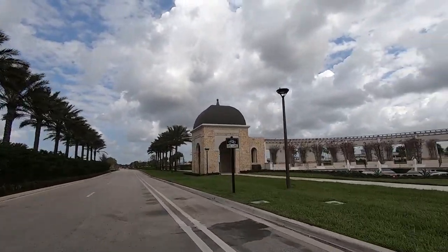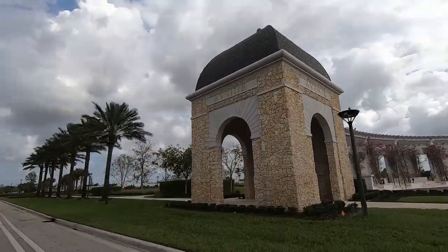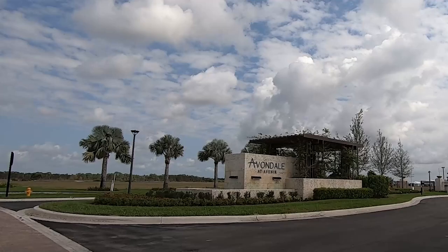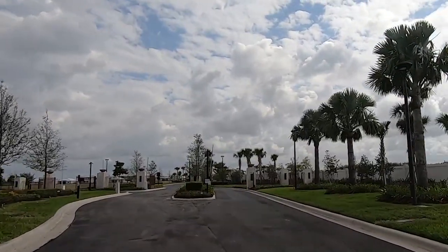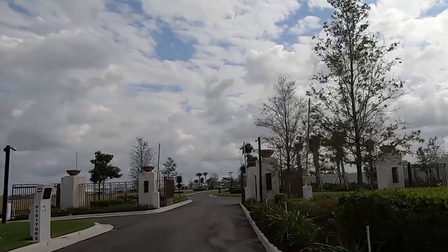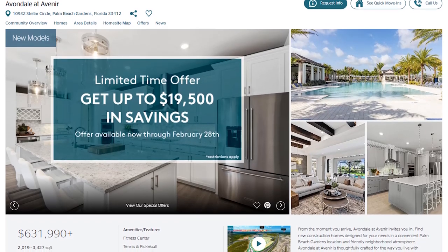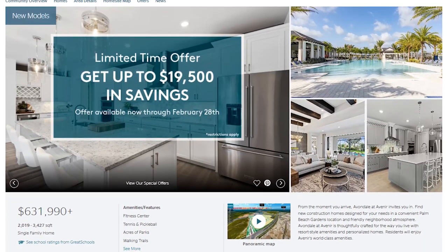So today we are at Avondale in Avenir, which is a huge development — one of the newer developments in Palm Beach Gardens. It is located a little west because land is rare in South Florida. We are checking out Avondale, which is one of the more reasonably priced developments in Avenir. The only other comparable one is a 55-plus community, but this one is all ages. It's built by DiVosta Pulte — Pulte is the parent company and DiVosta is the developer. They've done several developments in South Florida.